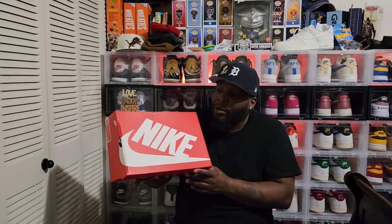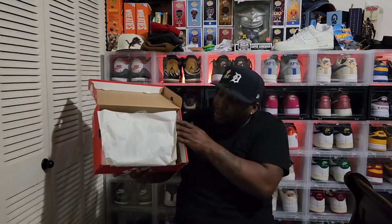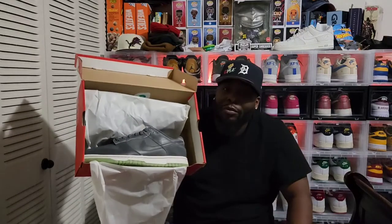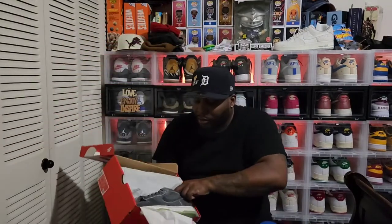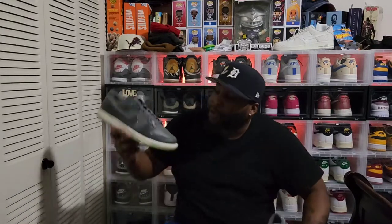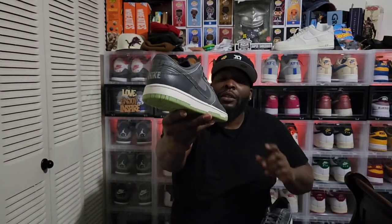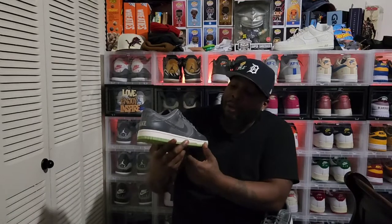I'm not gonna hold y'all — I know y'all are trying to get out here, party, or whatever is going on for Halloween. Here we go! These are the Nike Dunk Low Screaming Green — Phantom — whatever you want to call them.